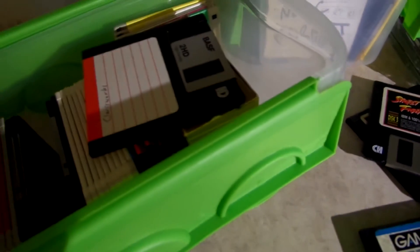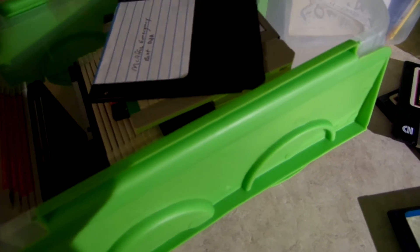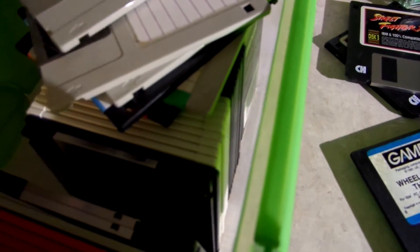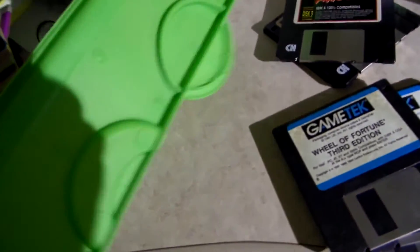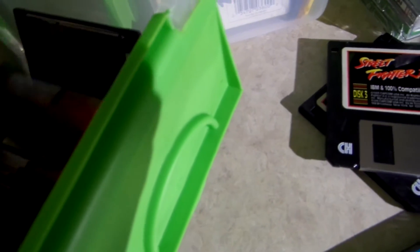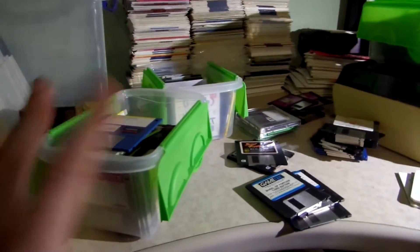This looks like a Mac disc — nope, just ClarisWorks, which is Mac, but not what I was hoping for. McAfee emergency disc. Looks like work stuff and personal stuff — I'm not going to go through all of it. Printer drivers, more work stuff. "Voices in the Rain" — I guess maybe she was a writer, because there are a lot of these weirdly titled ones.